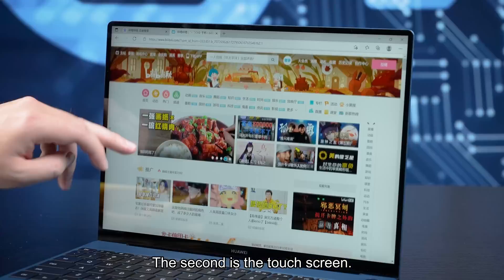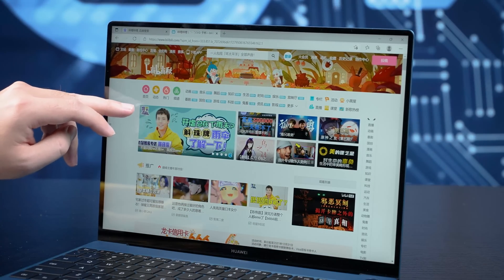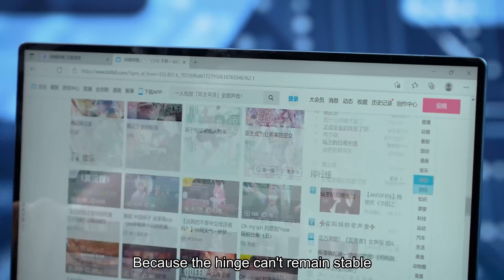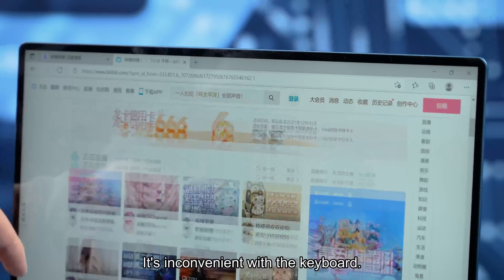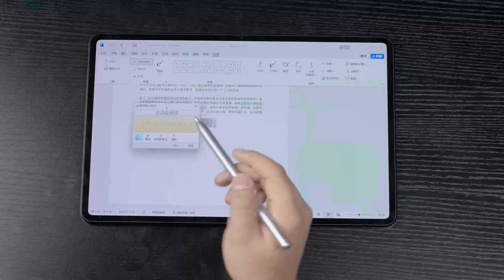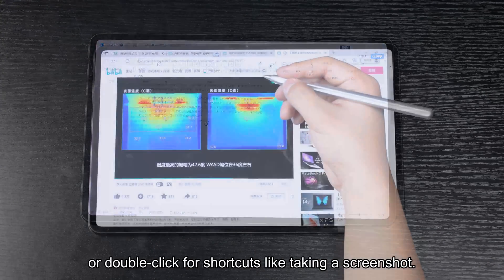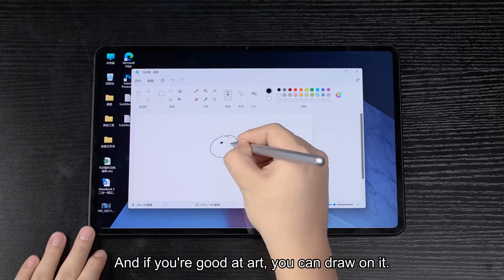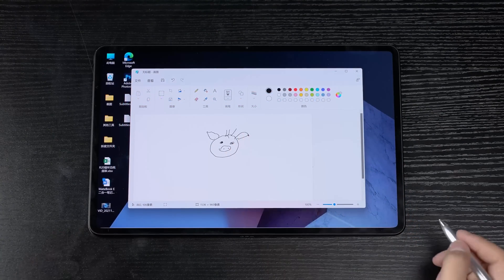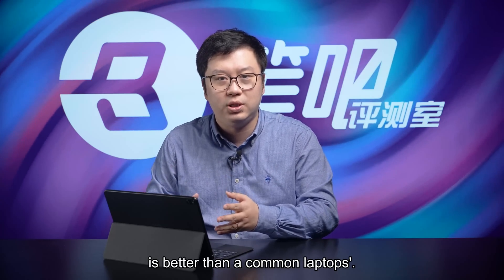The second difference is the touchscreen. There are Ultrabook touchscreens, but they're not really practical because the hinge can't remain stable when the screen is touched, and it's very easy to shake — inconvenient with the keyboard. But in our 2-in-1 laptop, we can easily use a stylus to make notes or double-click for shortcuts like taking a screenshot. If you're good at art, you can draw on it. In short, a 2-in-1 laptop's touchscreen is better than a common laptop's.